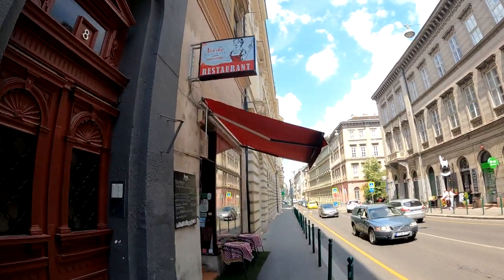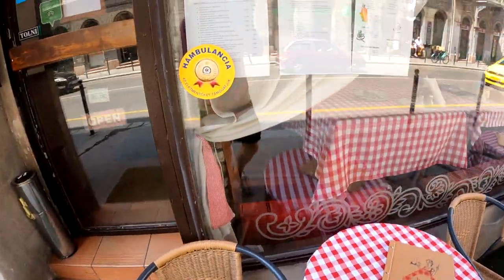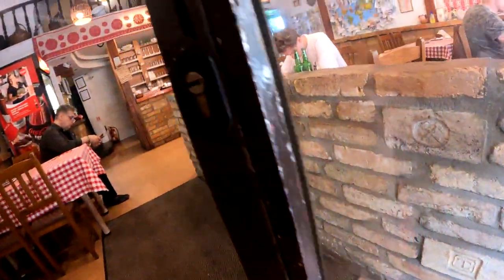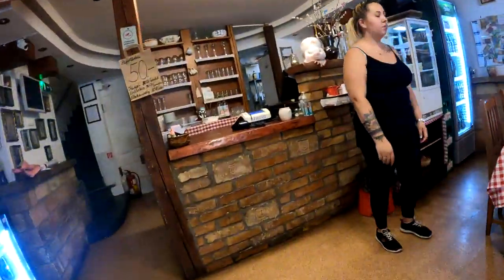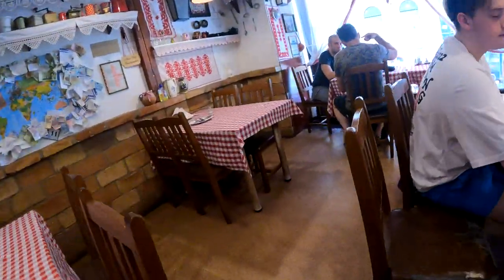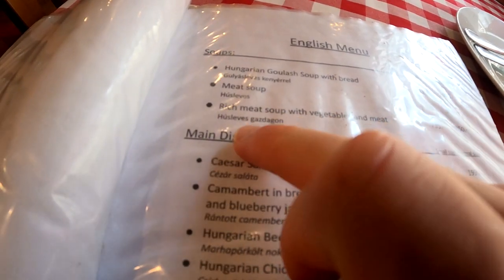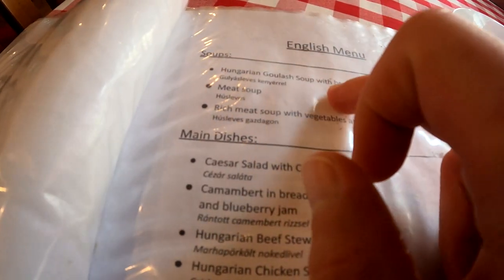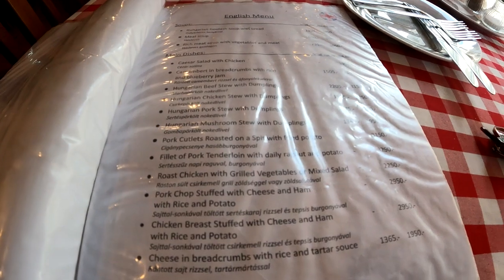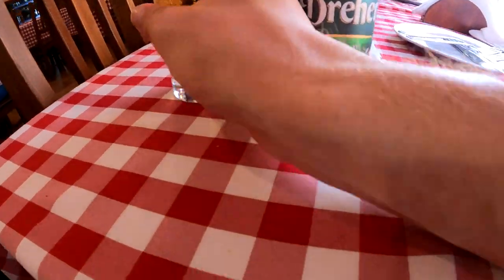This looks like our restaurant right here — old-fashioned, traditional. You know how I like it. Let's see what they got. I'll have the Hungarian goulash and a beer. I'm so sweaty, I'm very hungry. Like a Hungarian beer. Let's give it a try.